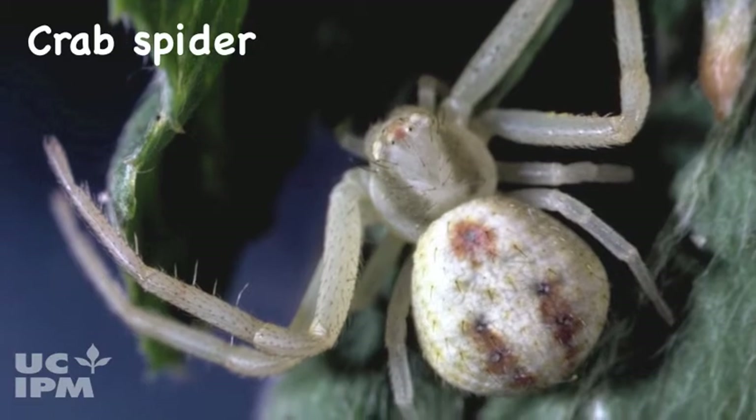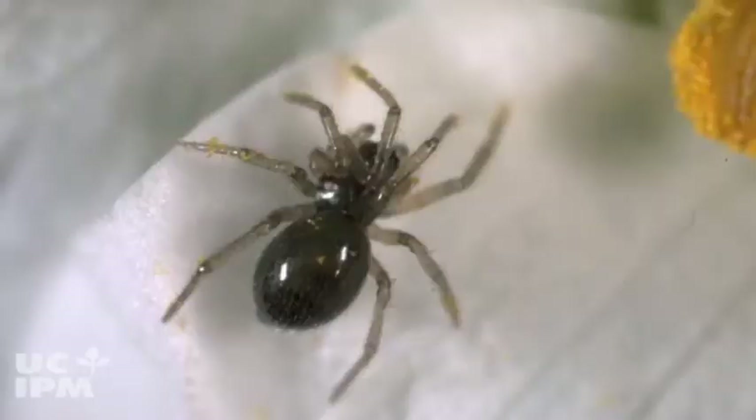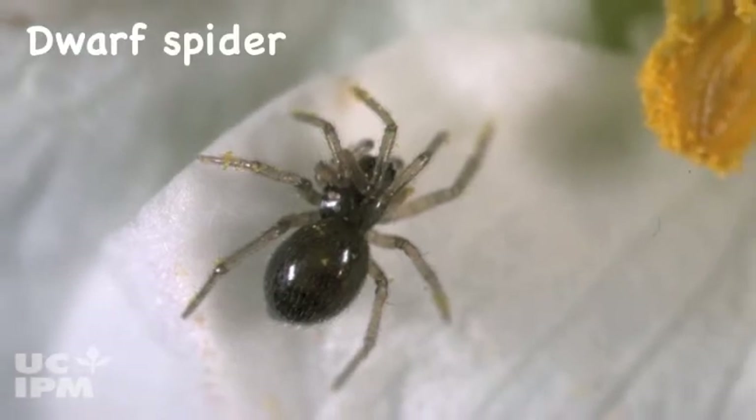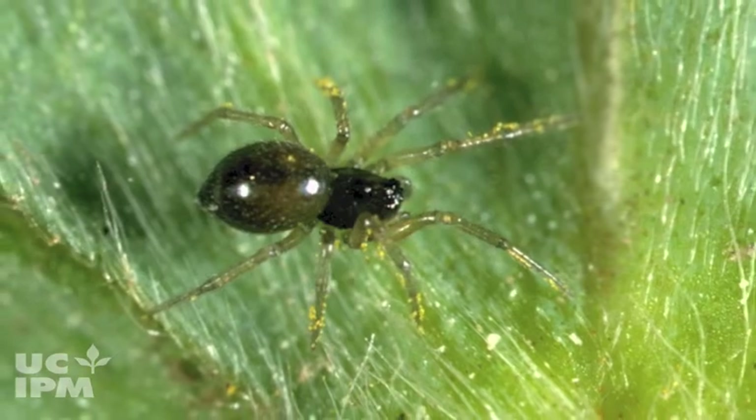Crab or flower spiders have enlarged front legs and hunt during the day in broad daylight. They don't produce webs. Dwarf spiders are tiny and hunt during the day. They produce sheet-like or irregular criss-cross webs on surfaces.